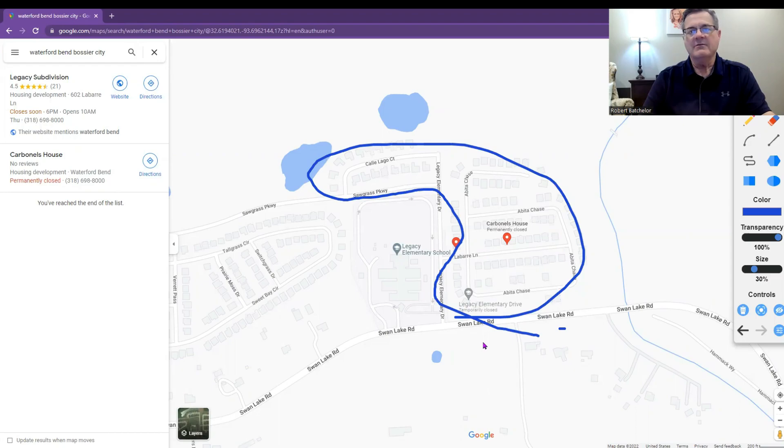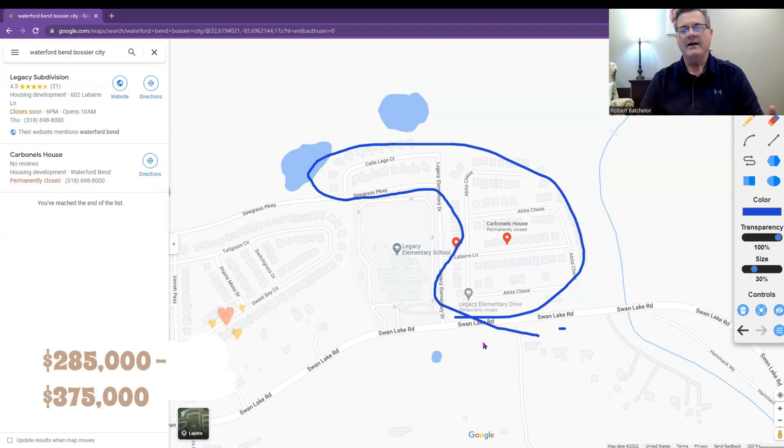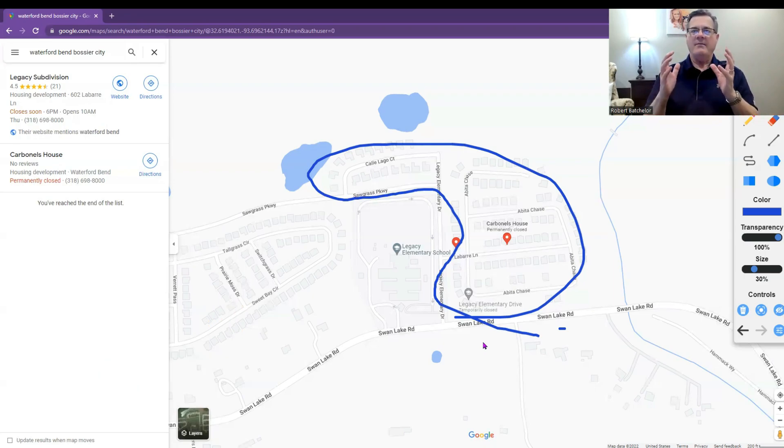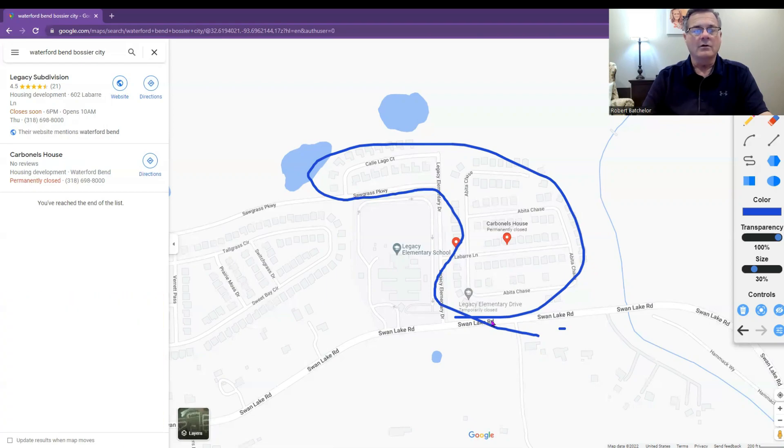Great looking houses. They range from 1,800 square feet upwards to 2,400 square feet, and the price ranges are perfect — $285,000 upwards to $375,000. So somewhere in that pocket, you'd be able to find your budget and a place you could actually afford. At the time of this filming, we are seeing a break in the interest rates coming down, so we're just looking for those to come down a little bit and balance things out.